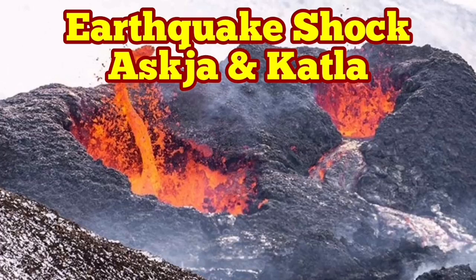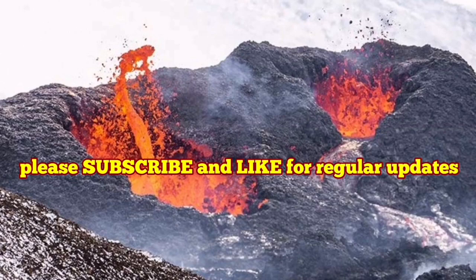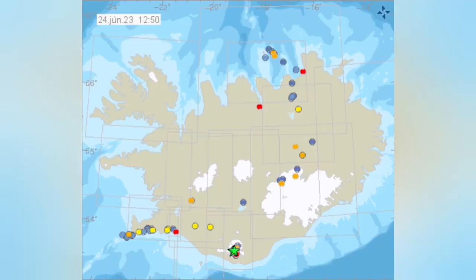We are witnessing huge tremors and earthquakes in the Asku and Katla areas of Iceland. The reports for today show magnitude 4 earthquakes in those regions.